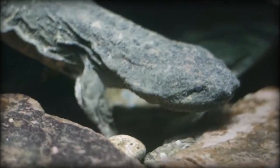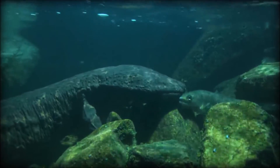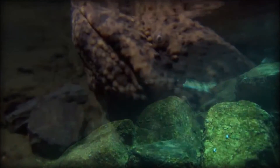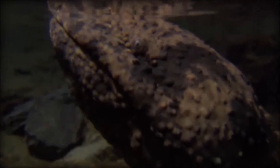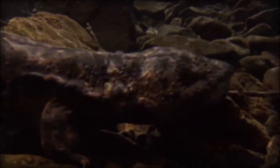Their coloration varies but is typically brown or gray with dark spots. In Japan, the Japanese giant salamander is legally protected and is considered a national treasure. It's illegal to capture or harm them without proper permits.